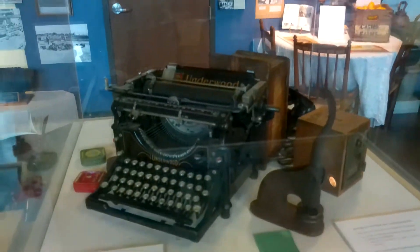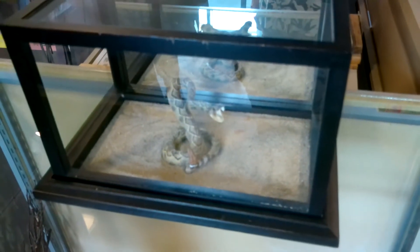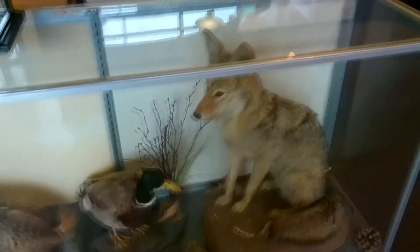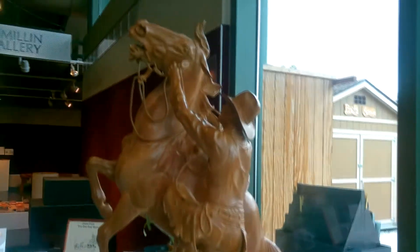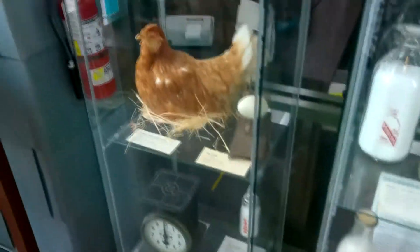The mortise and tenon and dovetails. Also a typewriter, and not part of the exhibition, we have snake, coyote, and other animals found in the Bonita area. And these are dairy tools, a collection of dairy products.